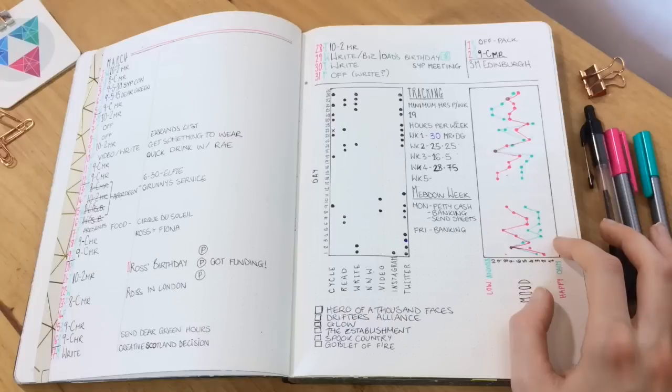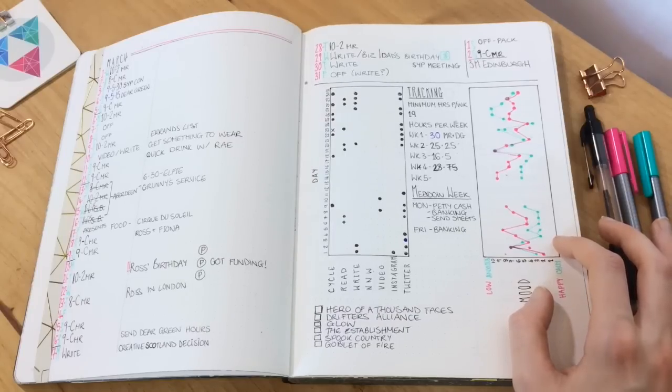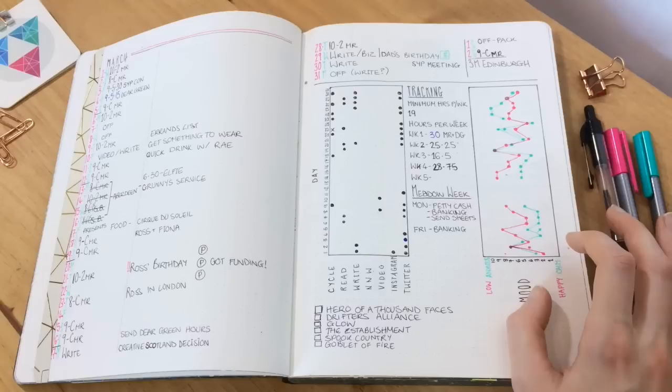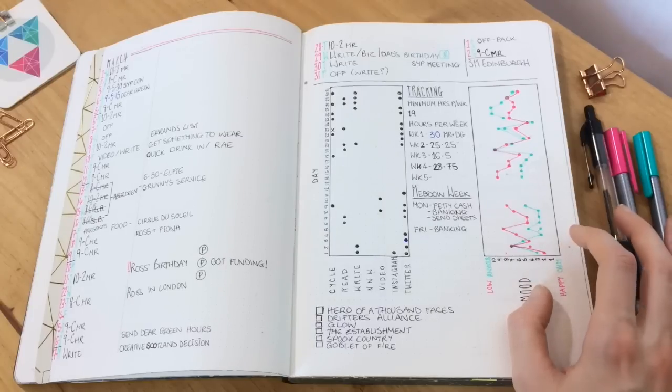It does mean I need to do it every day, otherwise I forget what I was feeling that day. But I do really like to be able to see that. Because with my issues with anxiety, it's really good to have actual stats on that to reassure myself — oh hey, actually I haven't been anxious 24/7 for the last week or whatever.